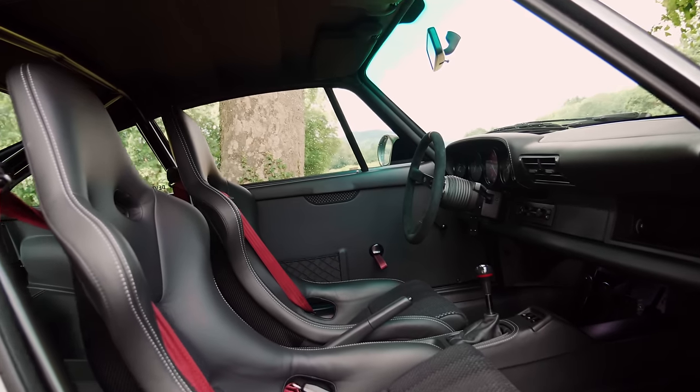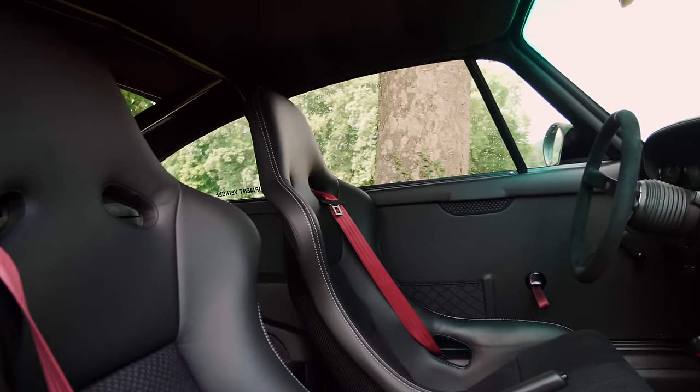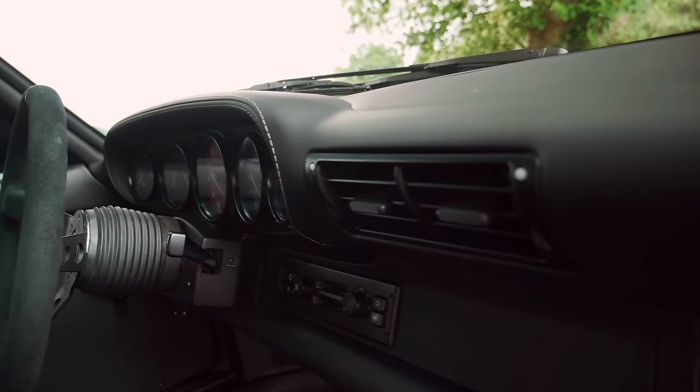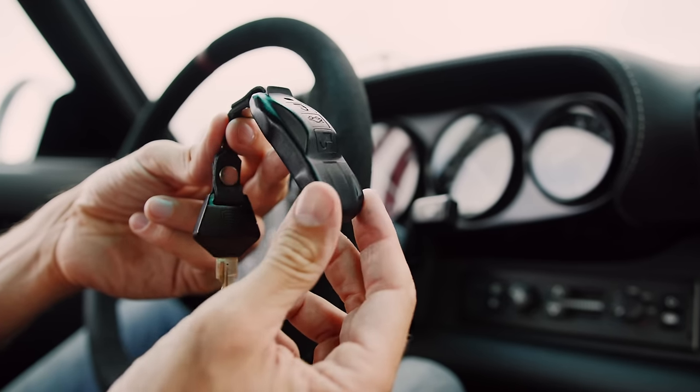Even the wiring loom has been reduced by removing the electric windows, central locking, and the courtesy lights in the roof. There is no stereo either, but there is still air conditioning, albeit provided by an electric unit in the front boot, which is opened from a rather lovely bespoke key fob.